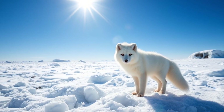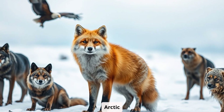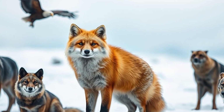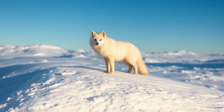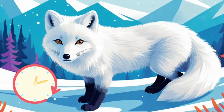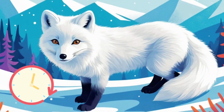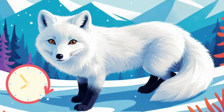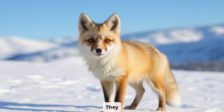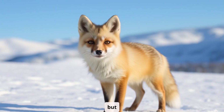Question 2: True or false — arctic foxes can turn into bears to trick predators. A. True. B. False. Yep, you got it, B. They can't shapeshift into bears, but they sure are clever.